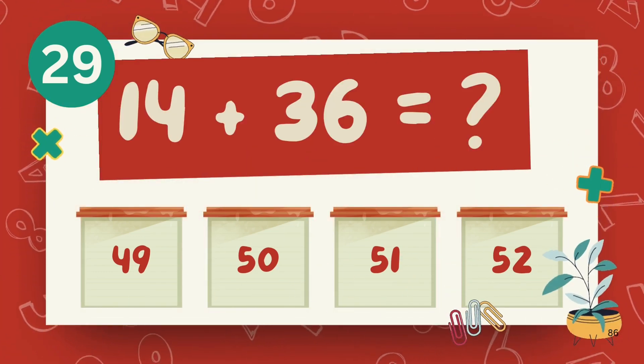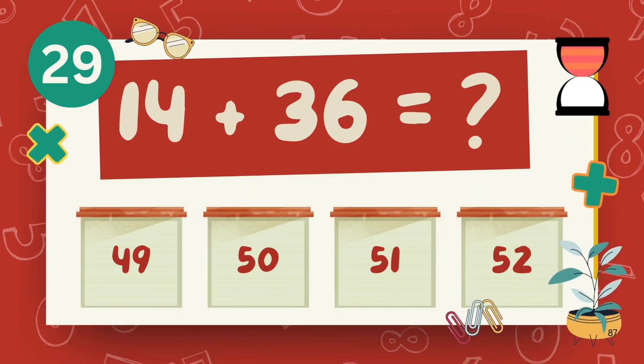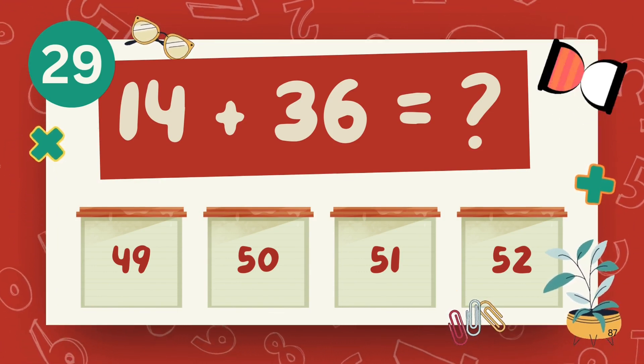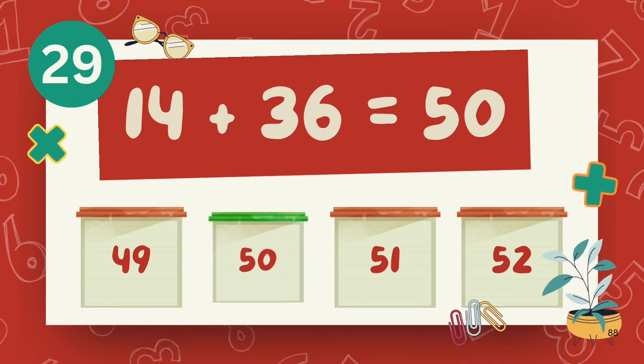What is 43 plus 36? What is 14 plus 36? The answer is 50.